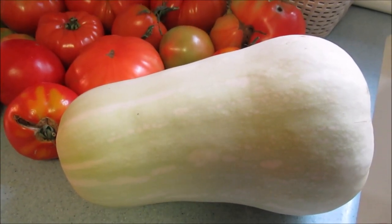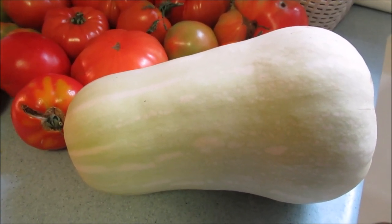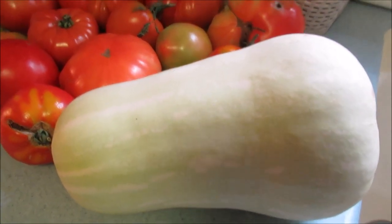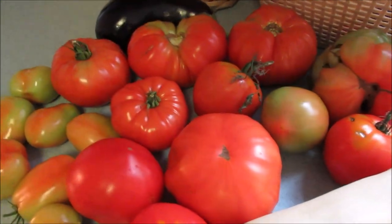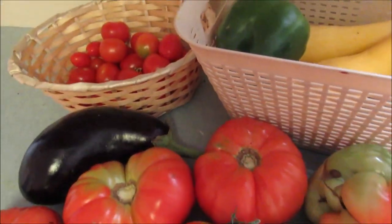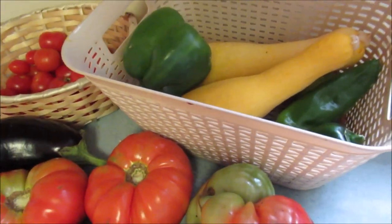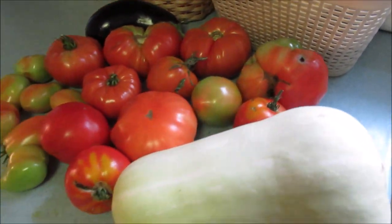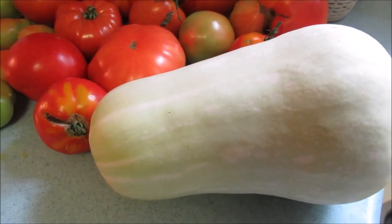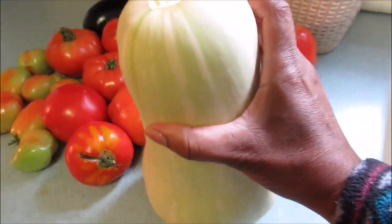This is the butternut squash that my husband picked yesterday from the garden. I just wanted you to see what it looks like. And these are the tomatoes that I also harvested from the vegetable patch, and also the little ones — eggplant, some summer squash and peppers. My vegetable garden is very fruitful. But this is the news of the moment: this butternut squash. Let me hold it up for you. It's huge.